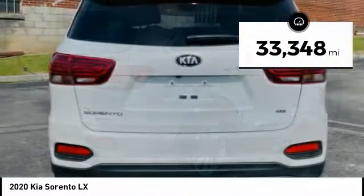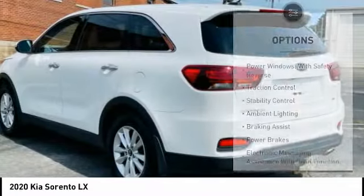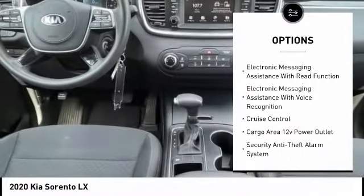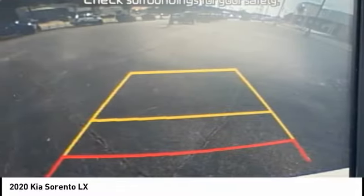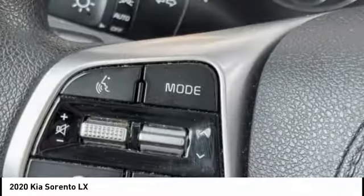This vehicle has less than 35,000 miles. Here are some of this vehicle's great options: power windows with safety reverse, traction control, stability control, ambient lighting, braking assist, power brakes, electronic messaging assistance with read function, electronic messaging assistance with voice recognition, cruise control, and cargo area 12 volt power outlet.